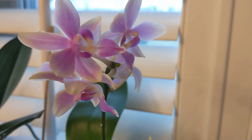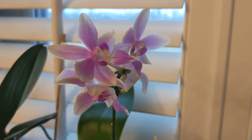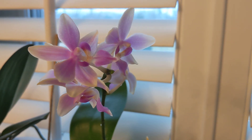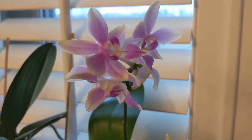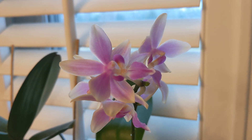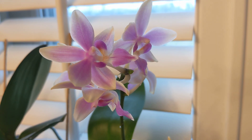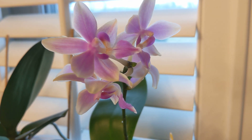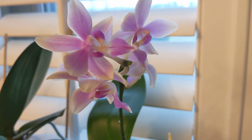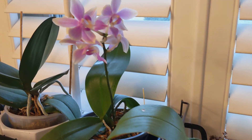Good morning guys and welcome back to my channel. Guess what's upon us folks — Valentine's Day! Love is in the air. We're a few days away from Valentine's Day, but I figured I'd feature a plant that has a rather romantic name: Phal Yafon Pink Bee Sweetheart. Look at it, isn't it cute?